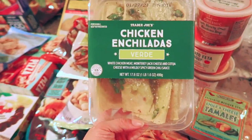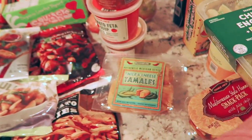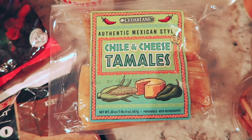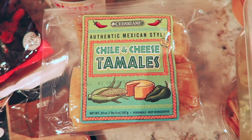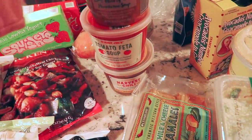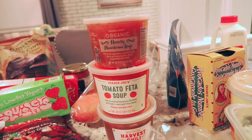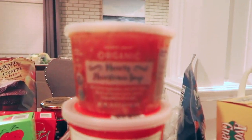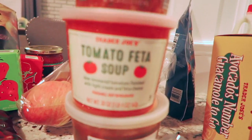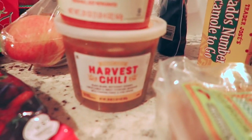I also got these chicken enchiladas — they're delicious. And for the first time I'm going to be trying these chili and cheese tamales. They have different flavors and I really like tamales, so hopefully I like the ones from Trader Joe's. For my daughter I got soups and chili — the minestrone one and the tomato and feta soup because she loves tomatoes, and then a chili.